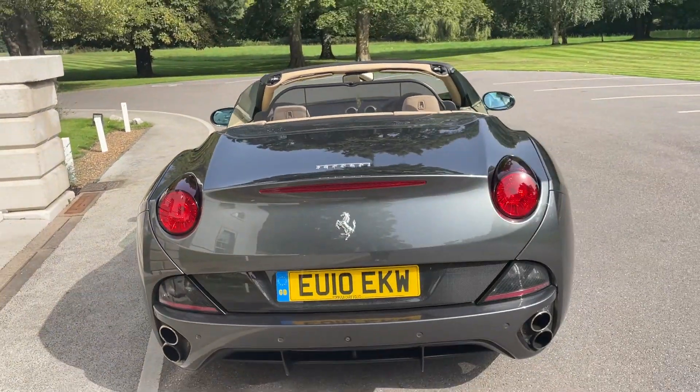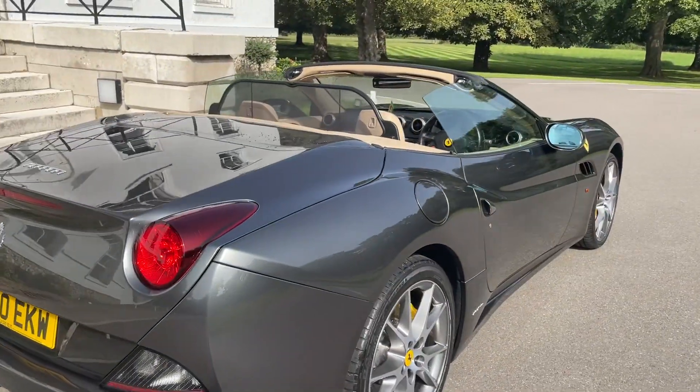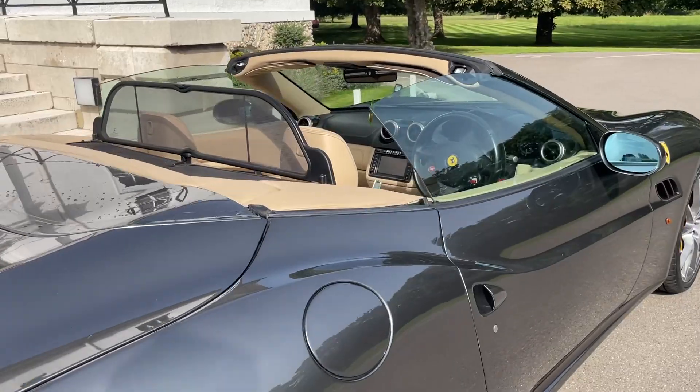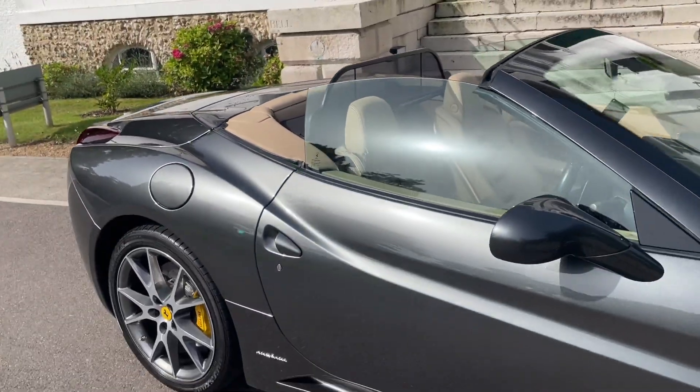It's absolutely immaculate. It's got a full service history — it's all listed on our website, what the service history is. Have a look on there. It's going up for sale for £64,999.